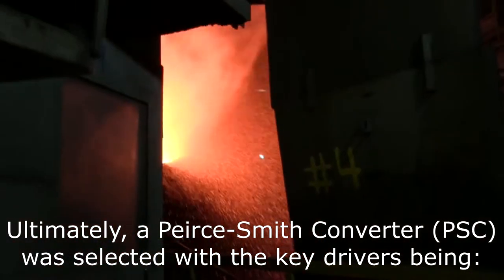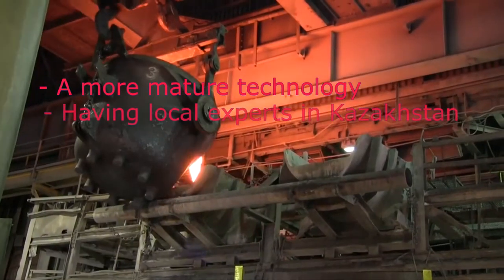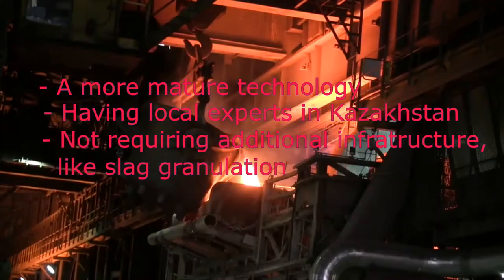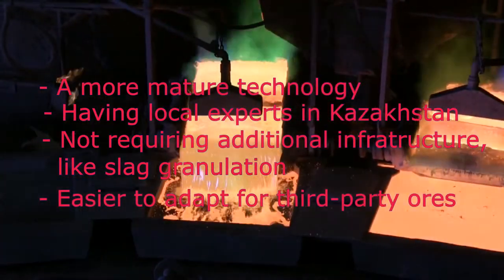Ultimately, a Pierce Smith converter was selected, with the key drivers being: it is a more mature technology, it has local experts and is already being used in Kazakhstan, and it does not require additional infrastructure like slag granulation, with the ability to easily adapt the equipment for third-party ores.